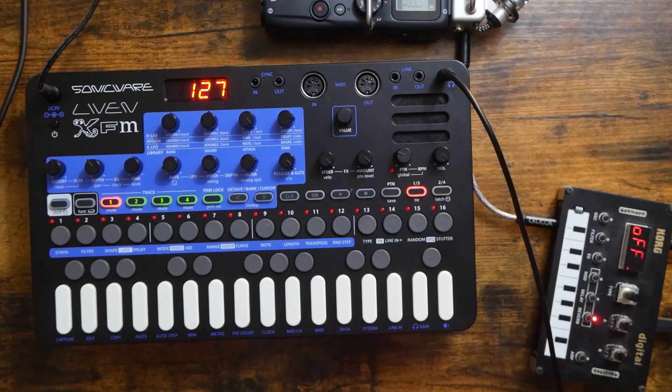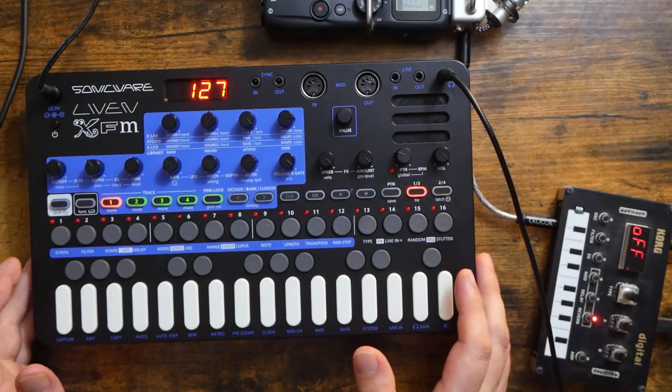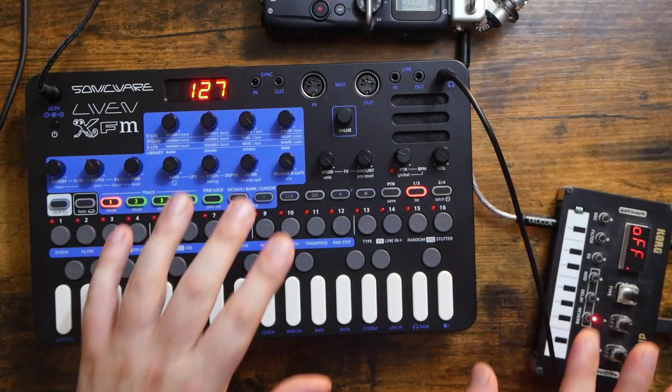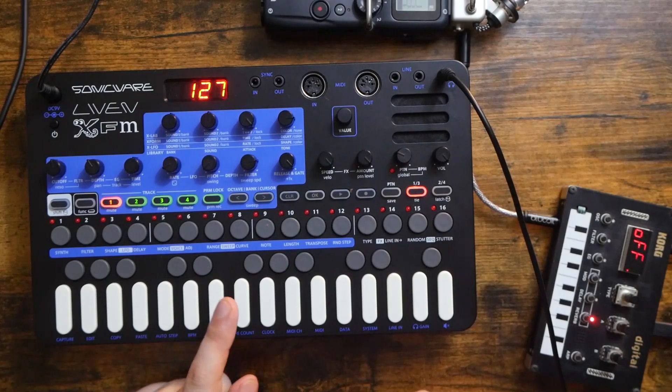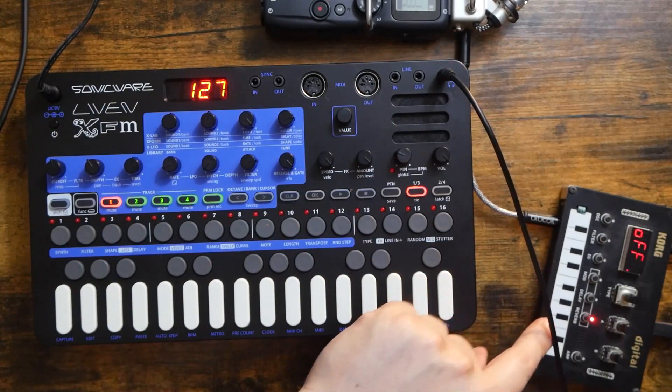So prepping for the live show has me pretty stressed. One way I've found that I really like to relieve that stress is by sitting down at the end of the day and playing with these two synthesizers hooked up together — the SonicWare Liven XFM plugged into the Korg NTS-1 as an effects box.